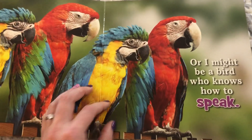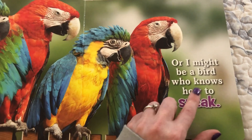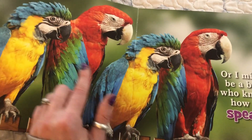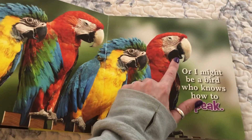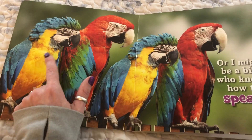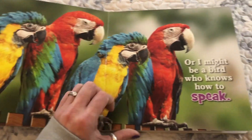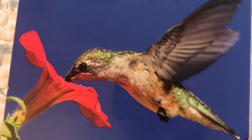Or I might be a bird who knows how to speak. These birdies can say: hello, how are you, I love you, will you play with me. They make very good pets, friends.